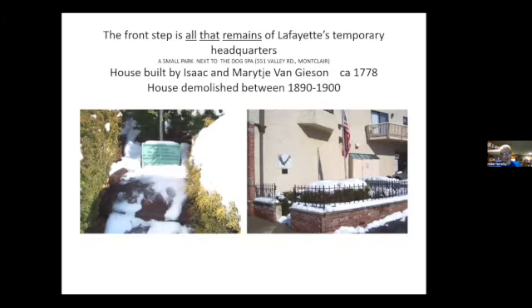There's nothing left of Isaac's house except the step stone that led into it. We do know that Isaac and Maritius Van Geeson's house was where Lafayette stayed when they were planning the attack on Staten Island.